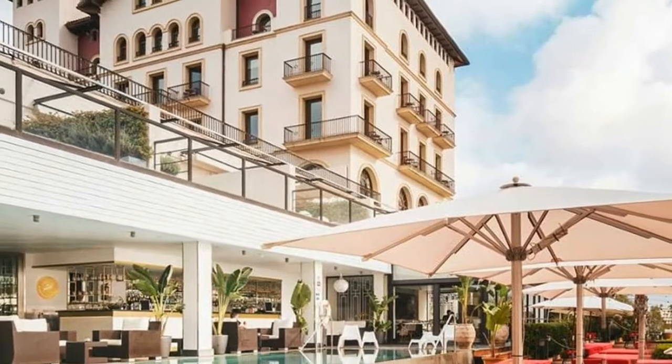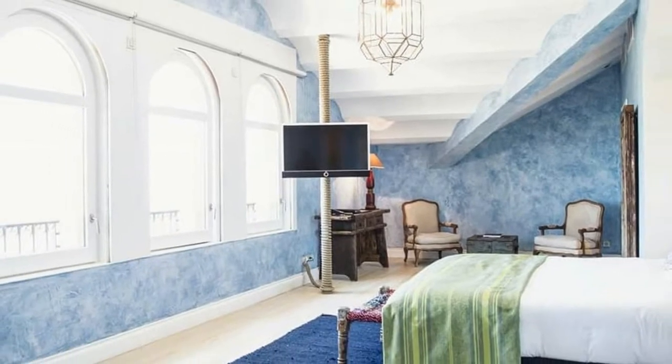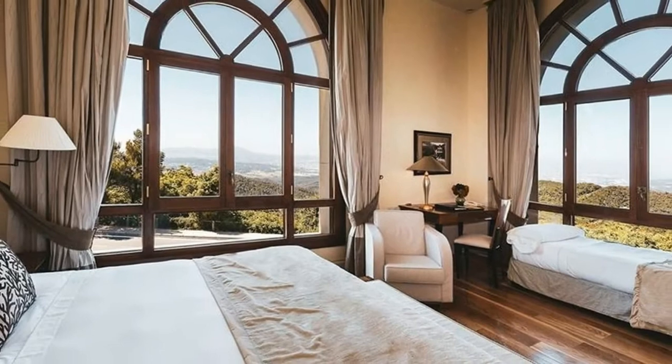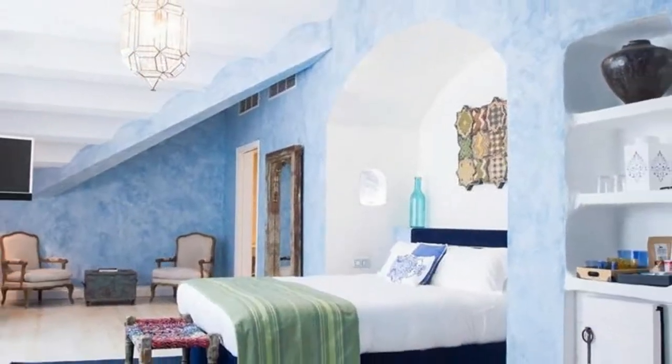Zen Zone Spa has an indoor swimming pool, gym, and several treatment rooms where you can receive a relaxing massage. Ask for one of the rooms with the bedroom and the bathroom facing the city — you can take relaxing baths while enjoying scenic views. If you want your own terrace with a view, ask for one of the spacious terrace rooms.